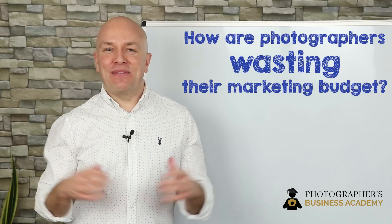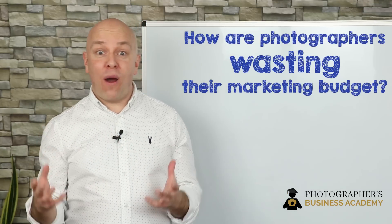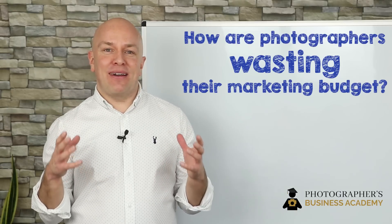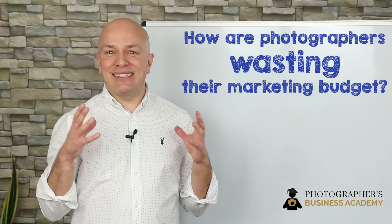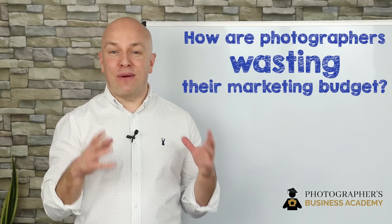So what is remarketing? Well, before we talk about what remarketing is, let's first explain why we do it. I'm sure you've probably heard that someone needs to see a product seven times before they buy it. That's called the zero moment of truth, and in fact, that number varies from product to product.